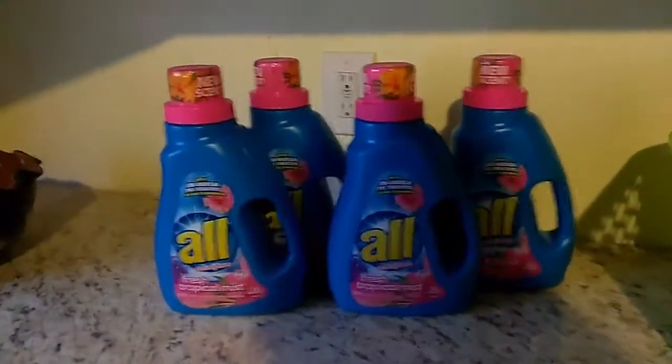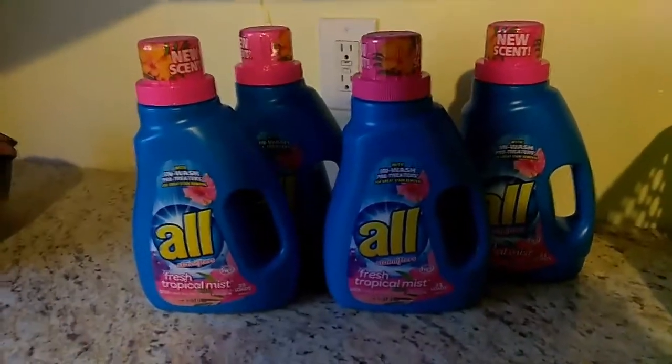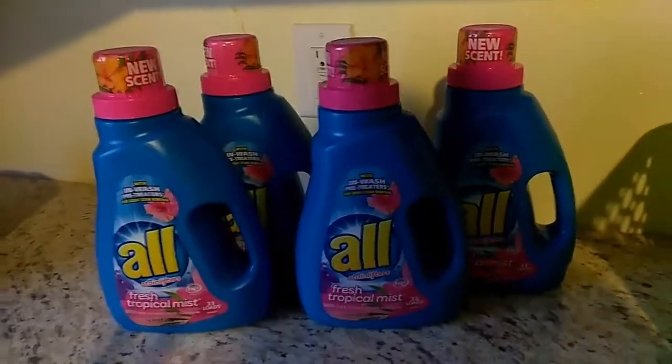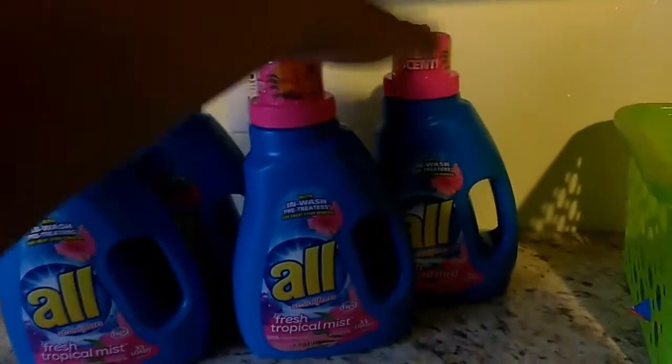So yes guys, if you see these at your store, go ahead and pick them up and ask them to scan it. If it's ringing up at $1.75, pick them up and use that dollar coupon from the Red Plum April 23rd, and you will get these for $0.75 each.